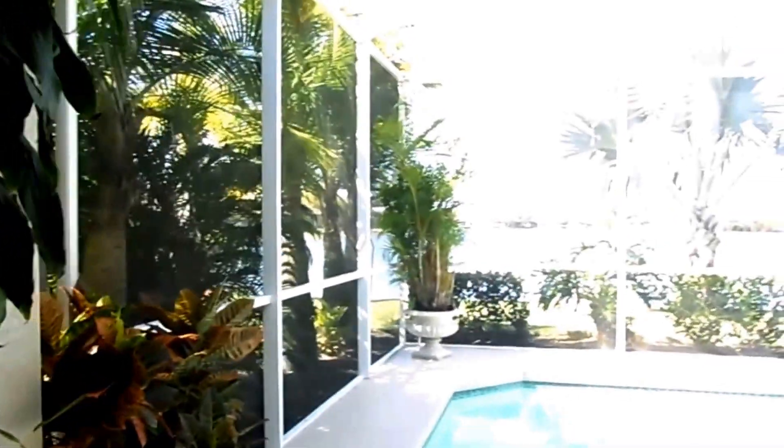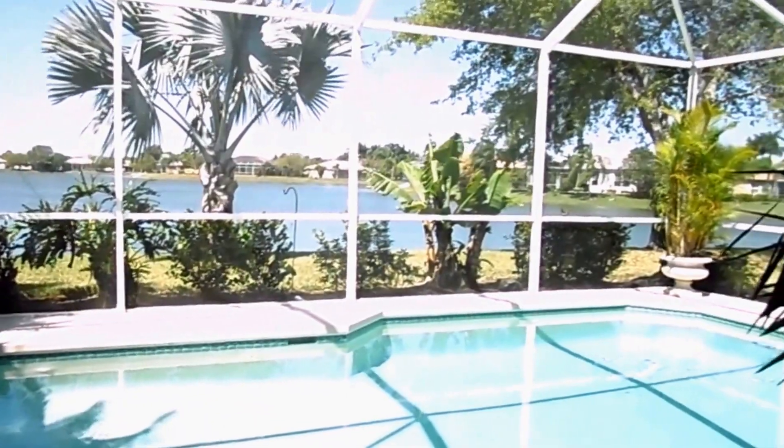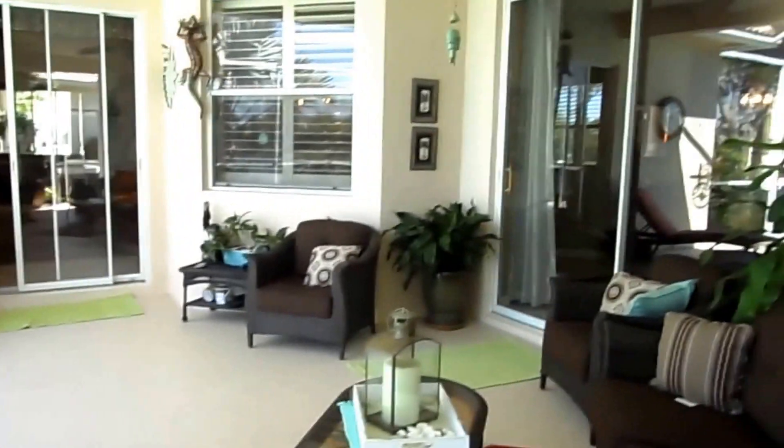Just imagine waking up to this every morning, any day of the year. You have a beautiful pool, and you also have a nice area of what we call under truss, which is protected by the roof. So if it rains or it's too sunny, you can sit here and have plenty of room for entertaining.